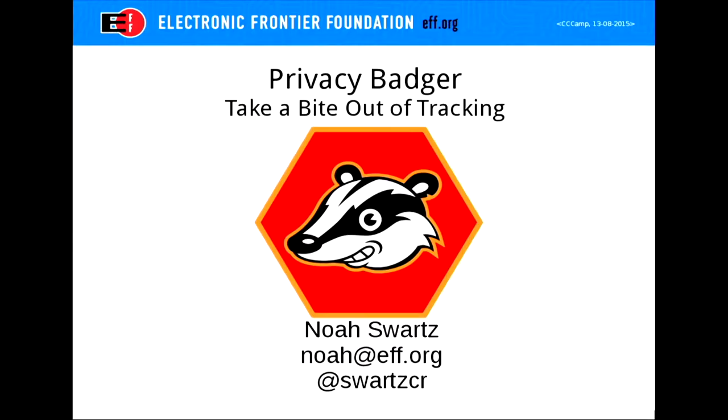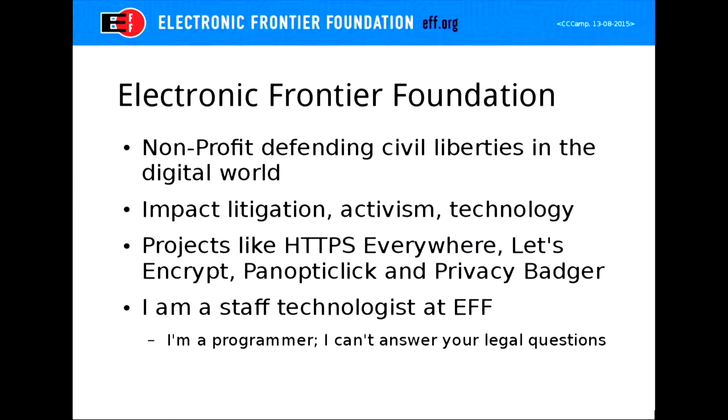Hello everyone, I am Noah Swartz. I am a staff technologist at the EFF, the Electronic Frontier Foundation. For those of you who don't know, the EFF is a non-profit based in the US which defends online digital civil liberties.